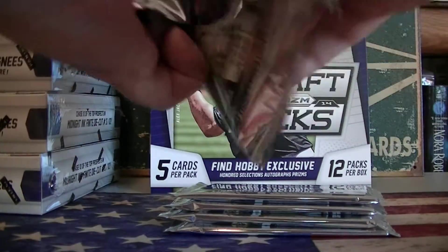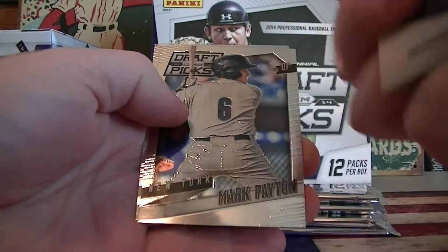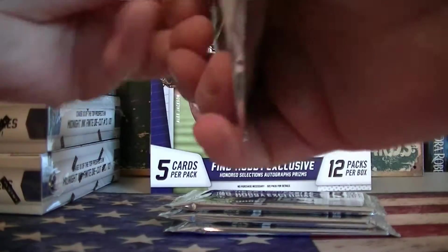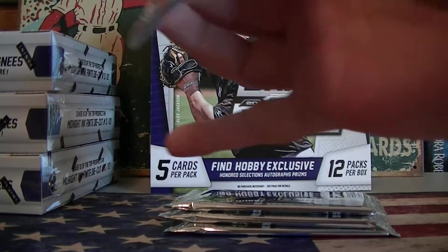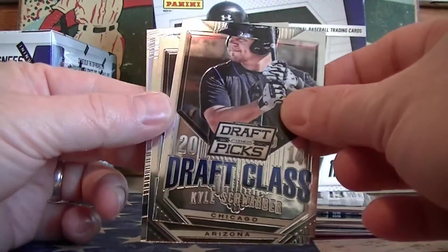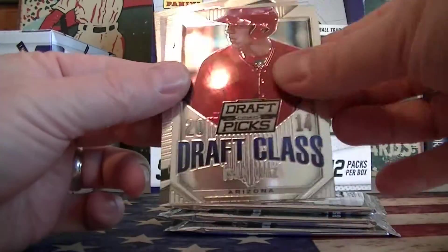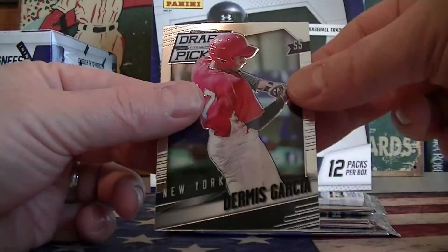So you got one autograph and one prism. A.J. Reid prism. Now there's a Schwabber — a Draft Class Schwabber. Howard Prism of Brown. Garcia.